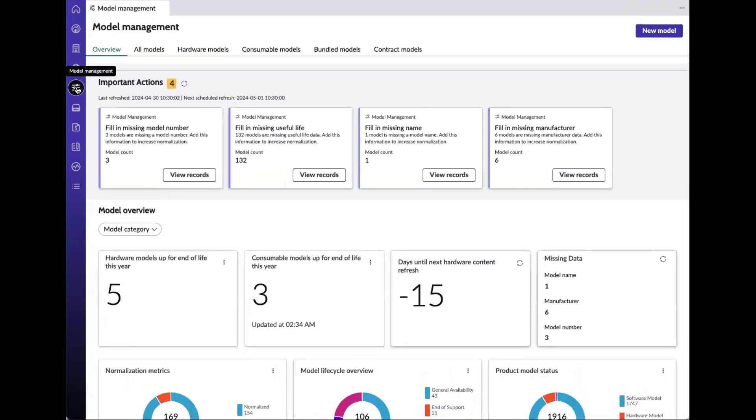The Model Management view allows for systematic creation and management of product models, ensuring consistency across asset evaluations. It also supports effective decision-making by providing a standardized framework for understanding asset specifications and lifecycle management.